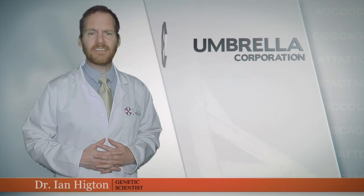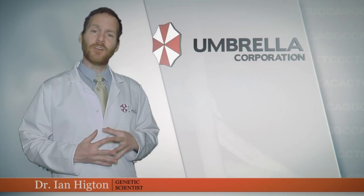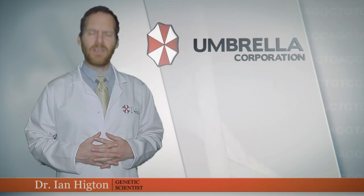We here at Umbrella hope you've enjoyed this case study of Resident Evil 3's Easter eggs. If you have done, we have a fully stocked virtual library full of similar case studies which you can peruse right here. Don't forget, here at Umbrella we are working to build a brighter future for us all, so why not join us in our endeavors by subscribing right now. We thank you.